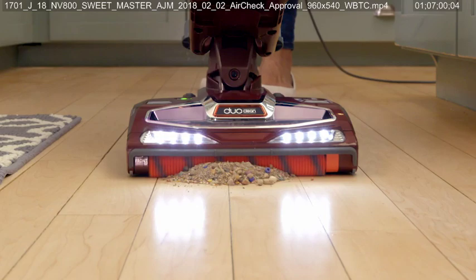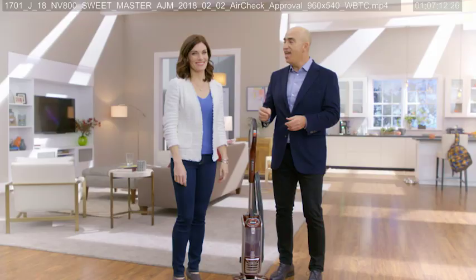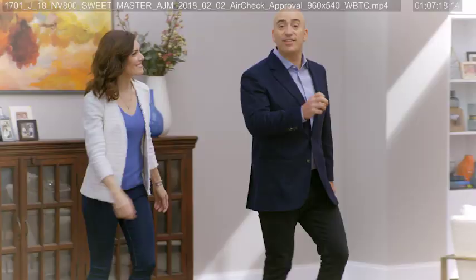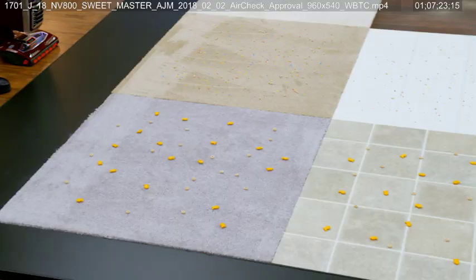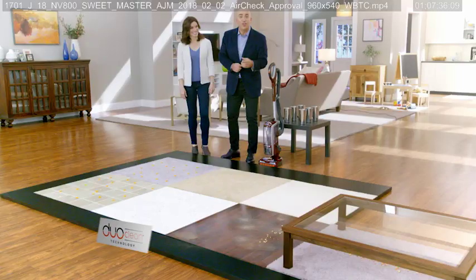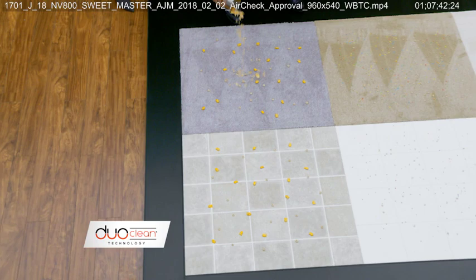We built the Shark Powered Liftaway Speed to generate even more pure raw suction at the hose than the Dyson Kinetic Big Ball, and this incredible suction is just the start. This vacuum has DuoClean technology. We've got several different carpets and hard floors here. These messes look like ones you'd hope a traditional vacuum could pick up, but I want to show you what the Shark Powered Liftaway Speed with DuoClean can really do — so let's make an even bigger mess.